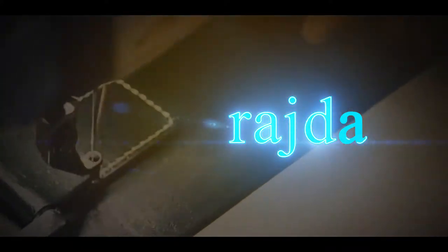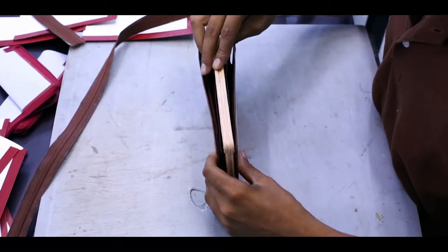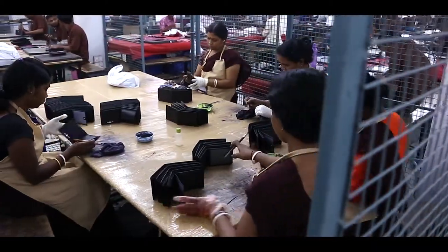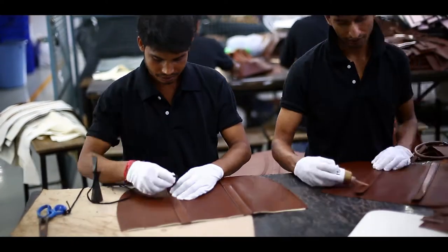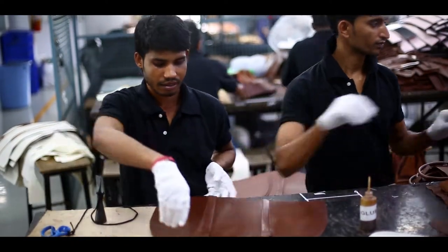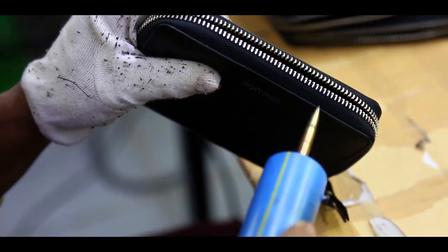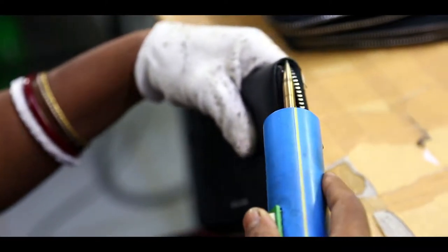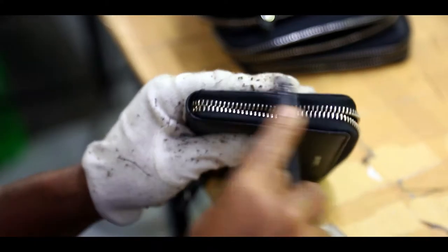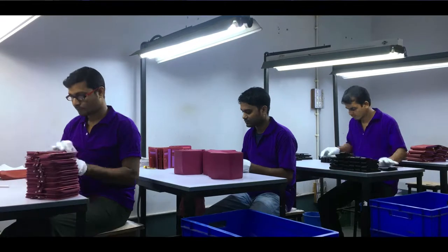Inspection is a continuous process in Rajda. The leather goes through quality checks before cutting, and then the cut parts are again inspected. The products are continuously monitored during the process of production. When the final product is ready, there is a pre-inspection before the goods are ultimately stitched, and then one final inspection before goods are packed and loaded for shipment. This continuous inspection allows us to stop production wherever required and make necessary corrections before any product is finalized, hence the chances of errors are minimized.